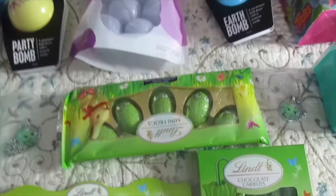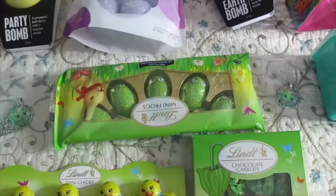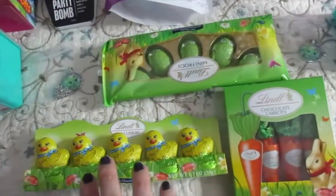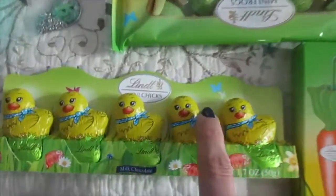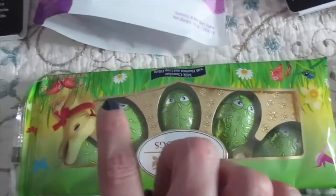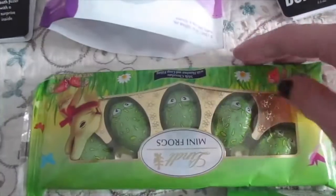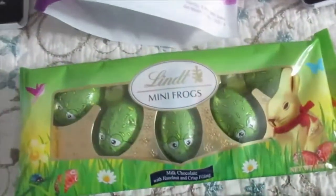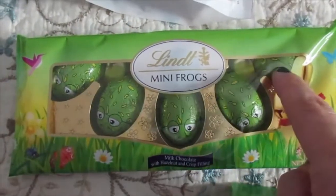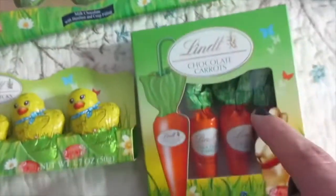Do you see those two little Shopkin necklaces? They're getting those too. And then I got all of these chocolates. My kids adore how cute they are — little ducklings. My six-year-old is in kindergarten and her class is called the Fantastic Frogs, so I thought these would be so cute.